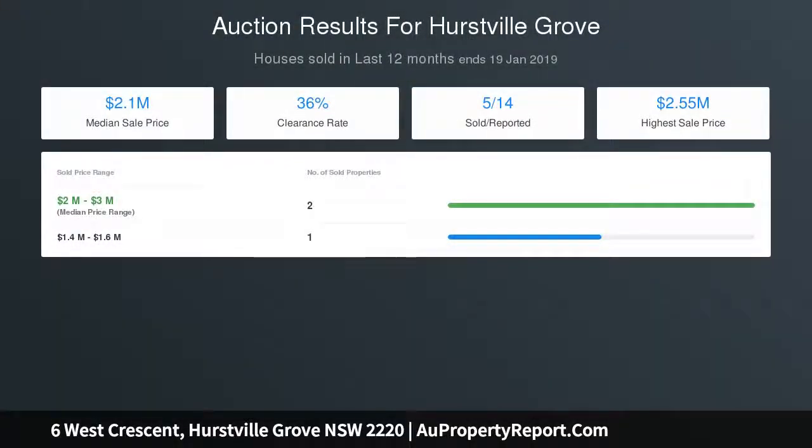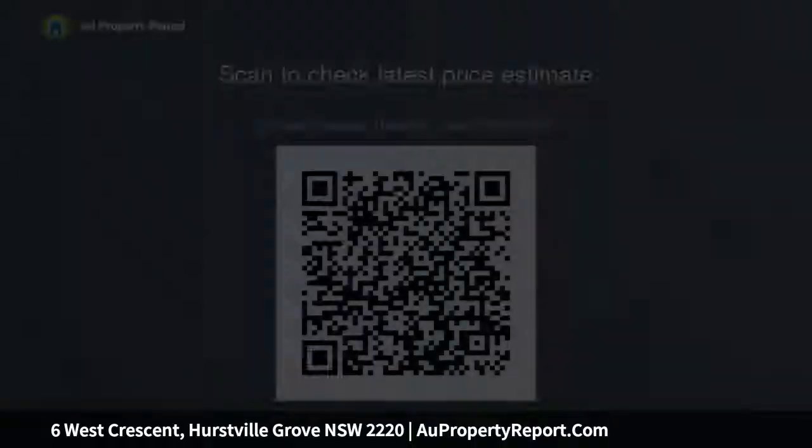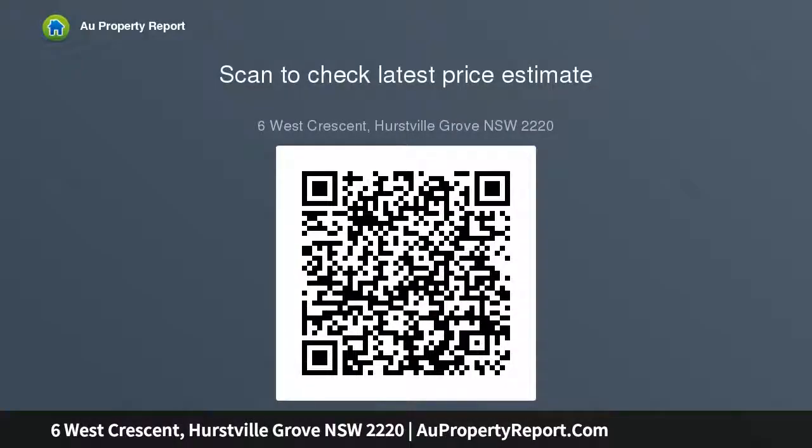Spacious single level living with expansive entertaining spaces. Neat and tidy 3 bedroom home filled with possibilities. Large backyard with in-ground pool and neatly maintained gardens. Moments from Mortdale and Oatley shops, transport and schools.